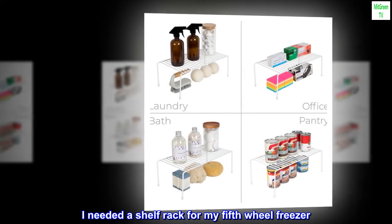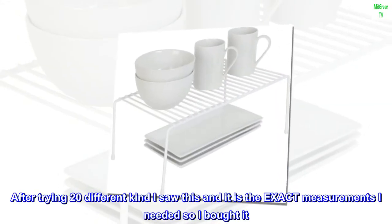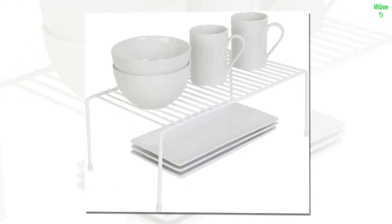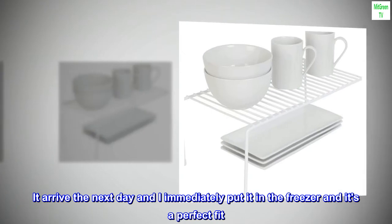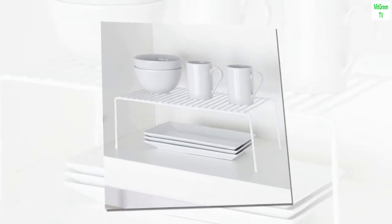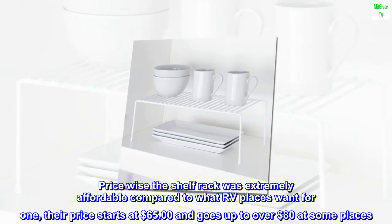I needed a shelf rack for my fifth wheel freezer. After trying 20 different kinds, I saw this and it was the exact measurements I needed, so I bought it. It arrived the next day and I immediately put it in the freezer — it's a perfect fit.